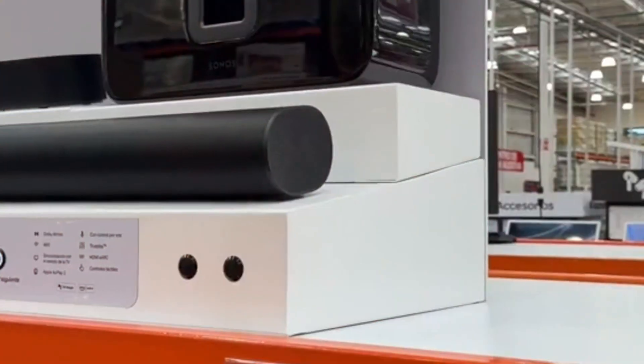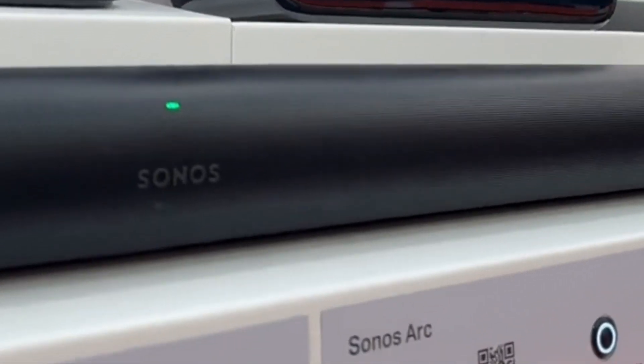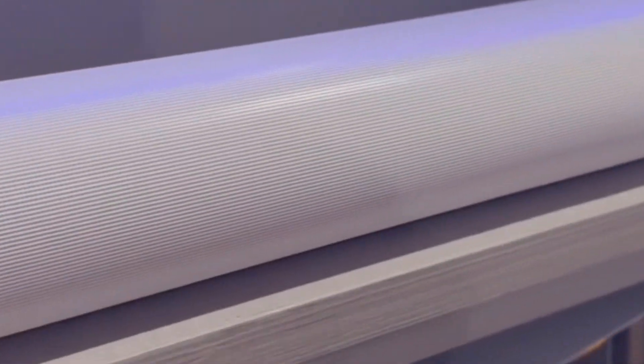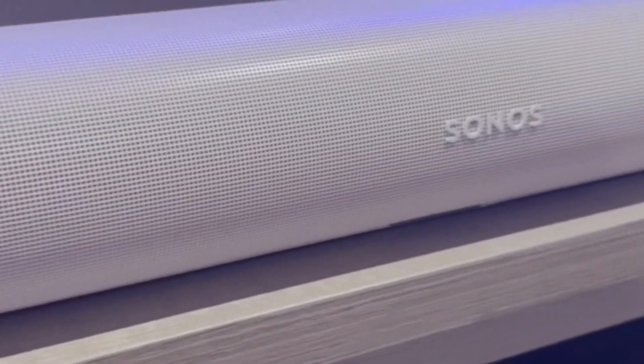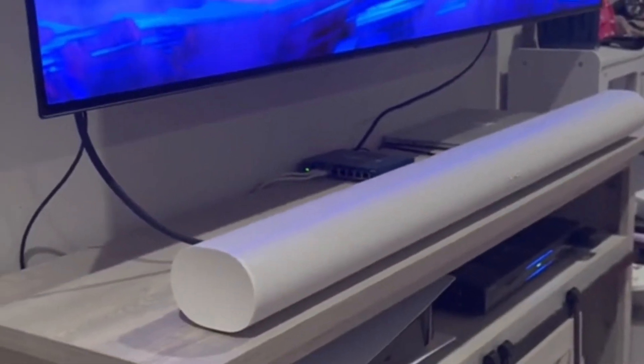The fourth one on our list is the Sonos Arc. This one's for those of you who want the absolute best. The Sonos Arc is packed with features, including support for Dolby Atmos, which makes it perfect for movie lovers who want to hear every detail in their films. It's also got a sleek, modern design that looks amazing in any setup. What really makes the Arc stand out is its TruePlay tuning technology, which adjusts the sound to the acoustics of your room, so no matter where you place it, the sound will always be perfectly balanced. And if you're already in the Sonos ecosystem, it integrates beautifully with other Sonos speakers for that whole-home audio experience.